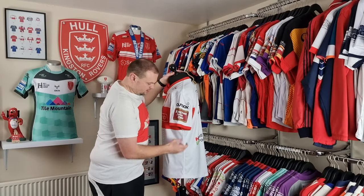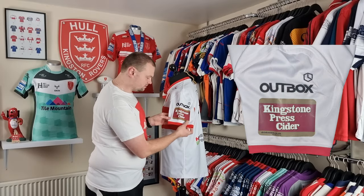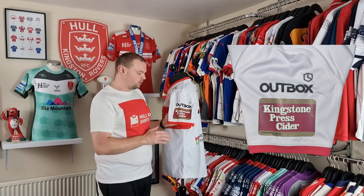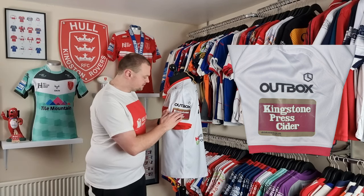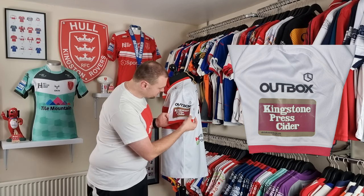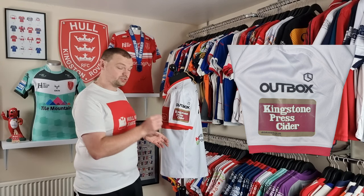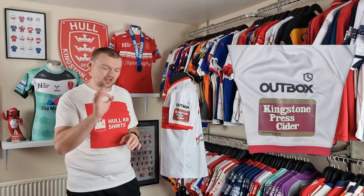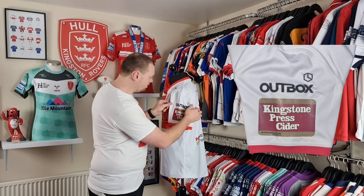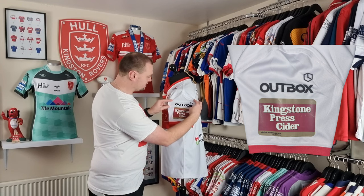Looking at the side here, we have a Kingston Breast Cider sponsorship patch. This was a sponsorship agreement with the Super League, so it featured on all plain shirts across all clubs. This is a patch that has been heat applied. Looking at this one, there is another one underneath — it's had a secondary one applied over it, which is a really good sign that this shirt has been worn, which I know it has because I photo matched it to quite a few games. And then we've got the Outbox sponsor there, which has been dye sublimated.